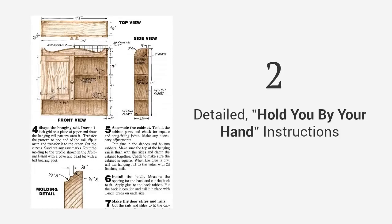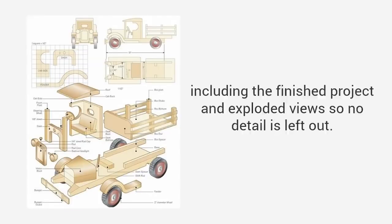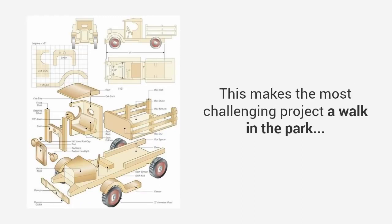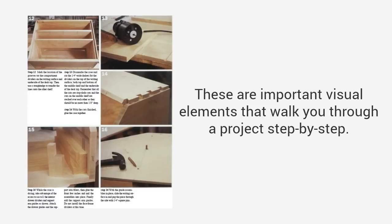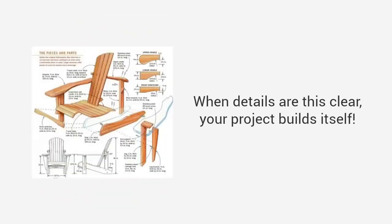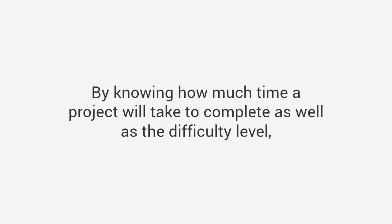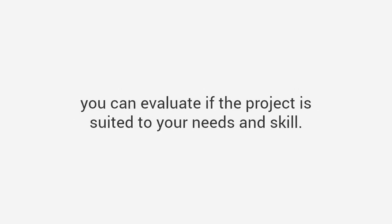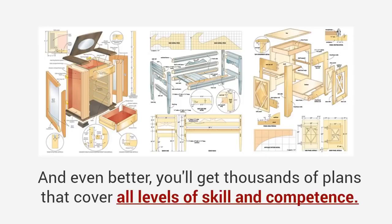You also get detailed, hold-you-by-your-hand instructions that guide you from start to finish, so you'll never be left guessing on what to do next. Three-dimensional diagrams of each step — including the finished project and exploded view — mean no detail is left out, making even the most challenging project a walk in the park. High-quality photos and videos walk you through every angle, corner, and joint. And time and difficulty ratings let you evaluate whether a project suits your needs and skill level before you begin.